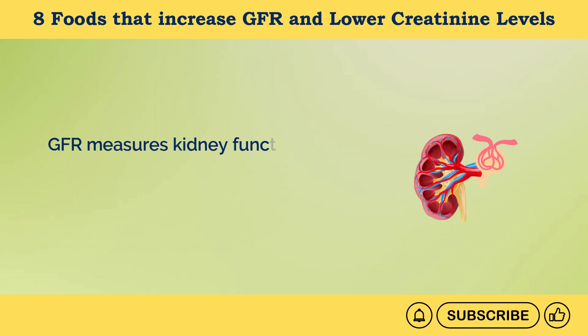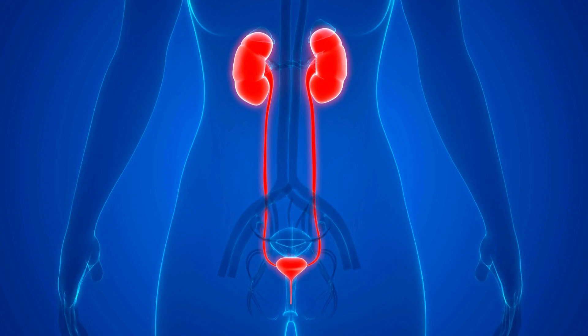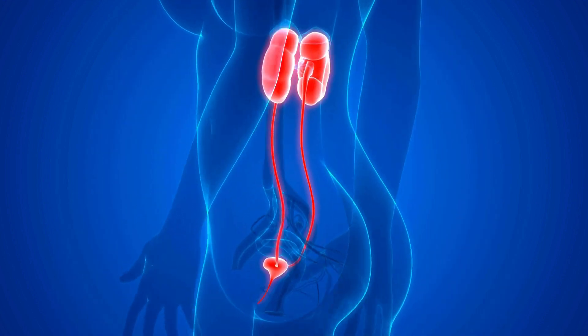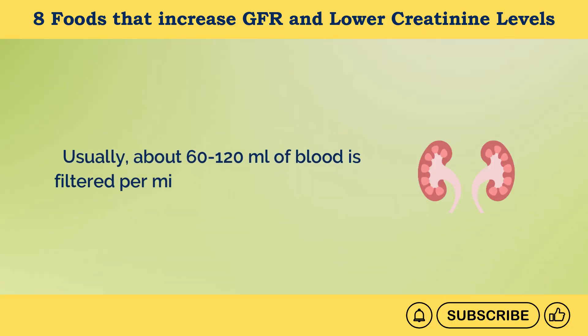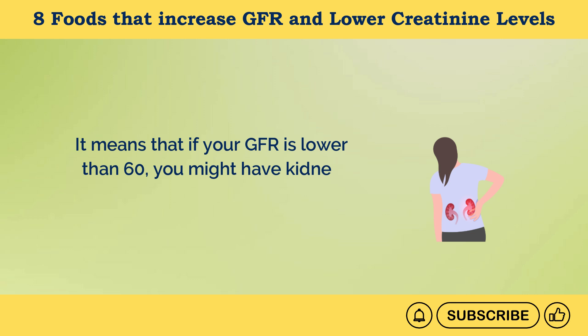GFR measures kidney function. Kidneys filter blood through tiny vessels called glomeruli. The more blood that passes through, the more efficient the filtration and the healthier the kidneys. Usually, about 60 to 120 milliliters of blood is filtered per minute through glomeruli. If your GFR is lower than 60, you might have kidney disease.